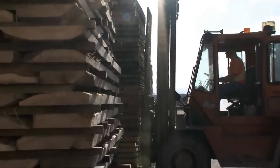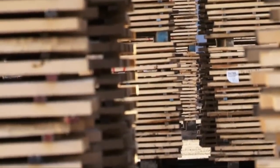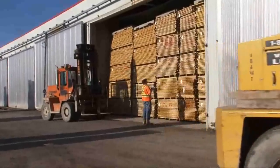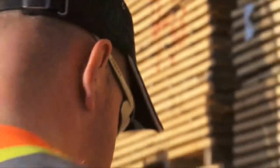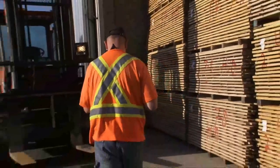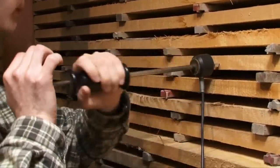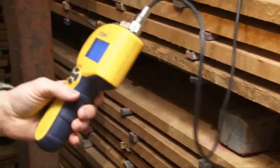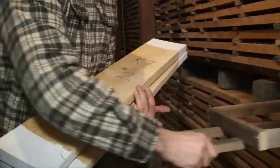As soon as a kiln is emptied and made available, the green lumber is loaded into it. We operate five highly energy efficient kilns that can each dry 80,000 board feet of lumber at a time. We never rush our drying schedules — painstaking care is involved. Daily testing goes into making sure all our lumber is reduced and conditioned to 7% moisture content before it is finally removed and ready to be transformed into flooring.